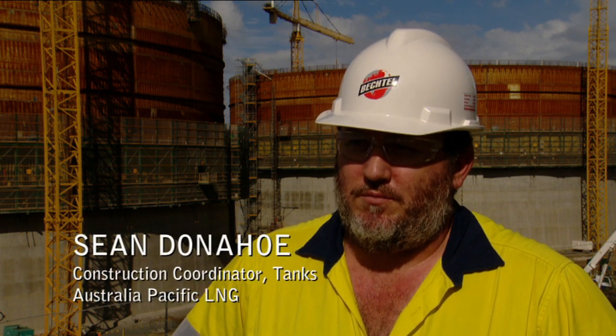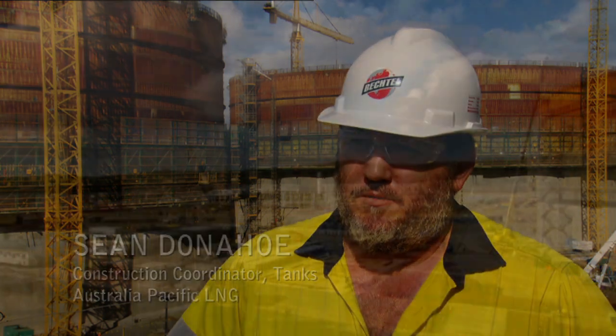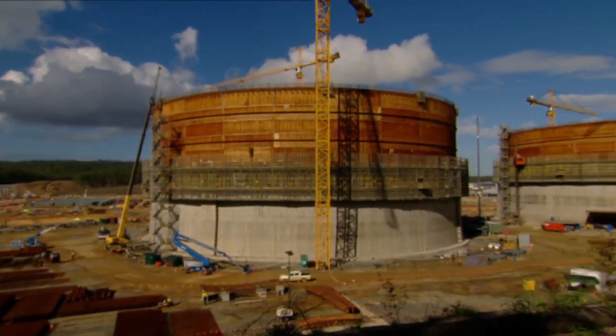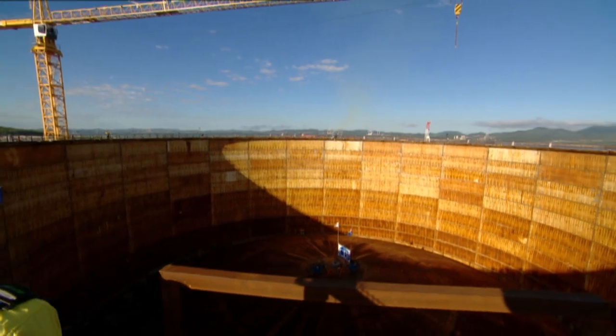The LNG tanks are obviously very important to this project. We need to be able to store the gas before we transport it or ship it. Each one of these tanks will hold 160,000 cubic litres, which is a fair bit.